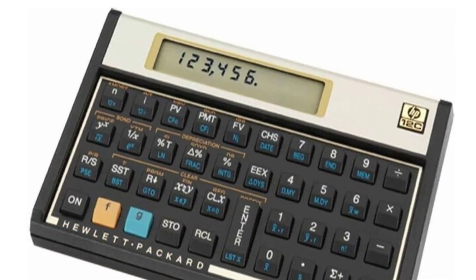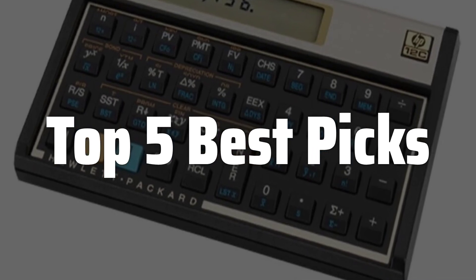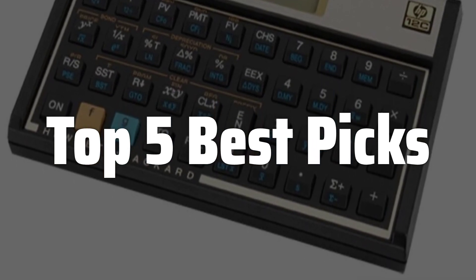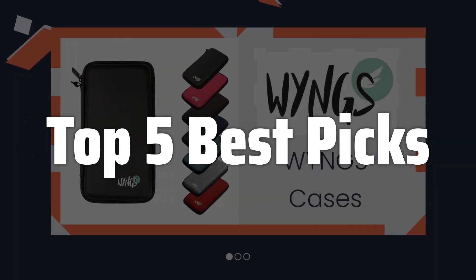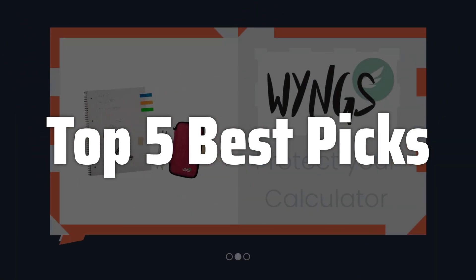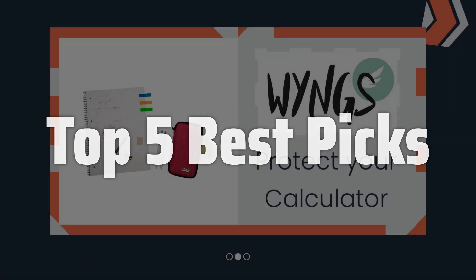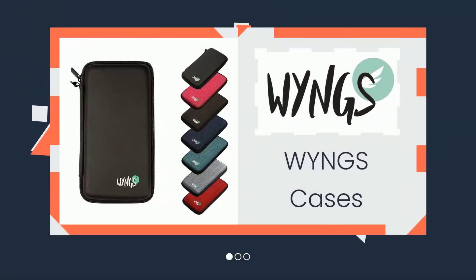Welcome to Top 5 Best Picks. The best financial calculator is probably one of the most useful tools for managing your personal finances, whether you're a student learning about investments for the first time or a seasoned professional making complex financial decisions. This device can simplify various calculations, including loan payments, interest rates, and future values of investments, saving you time and effort and helping you make informed financial choices.